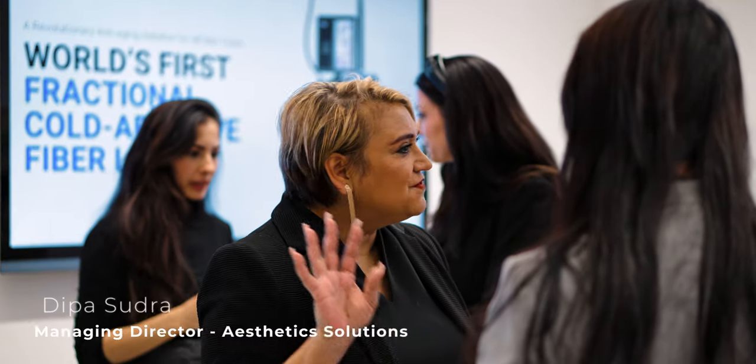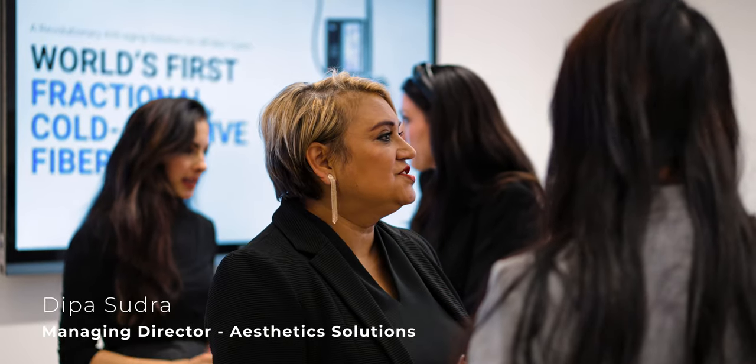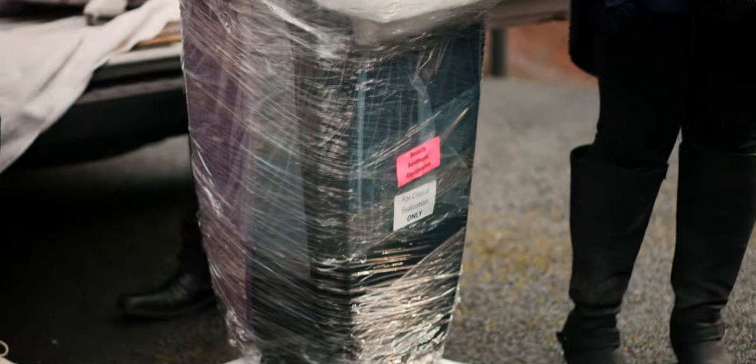It's Dr. Raj from New Yorkshire Skin Centre. We are joined here by the American team and the UK team. This is Deepa from New Yorkshire Skin Centre and Aesthetics and Solutions. This is our UltraClear machine — it's just arrived here. I'm very fortunate to be the first one in the UK to get it. We're going to wheel it in, unpack it, and see what it does.